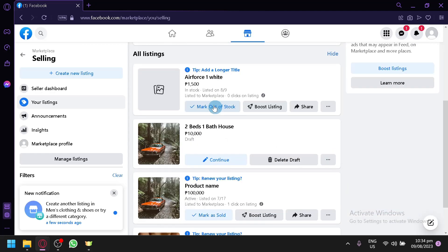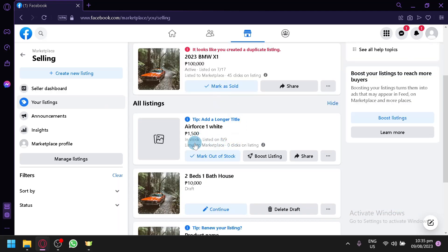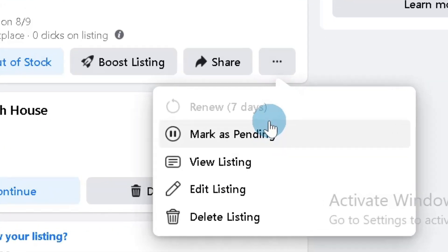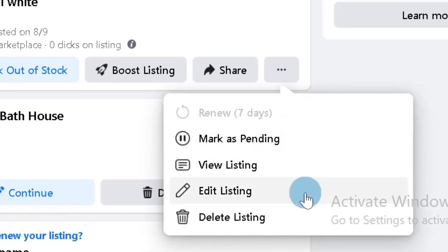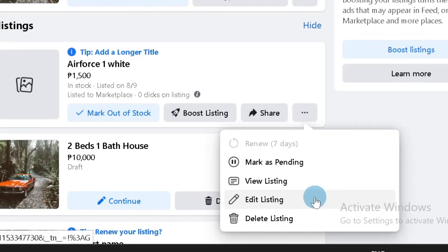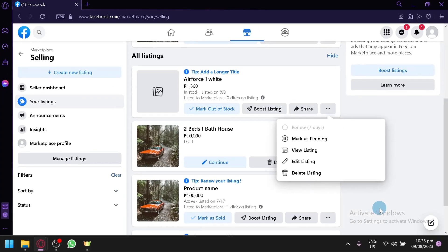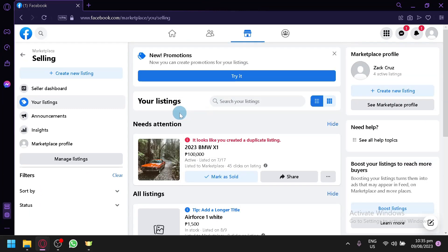After publishing, you will now be able to successfully list a product. You can monitor it — seeing how it's listed, the date it was listed, and how many clicks it has received. You can mark it as out of stock, boost the listing, share it, mark it as pending, view the listing, edit the listing, update or add photos, or delete the listing entirely.